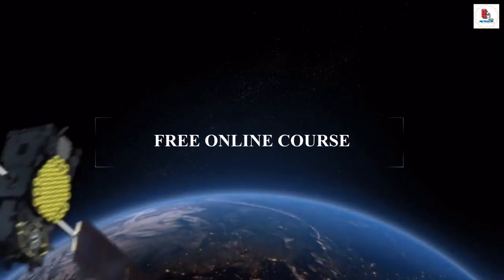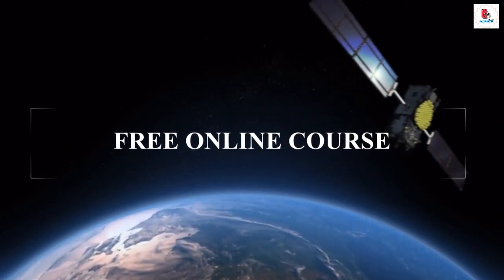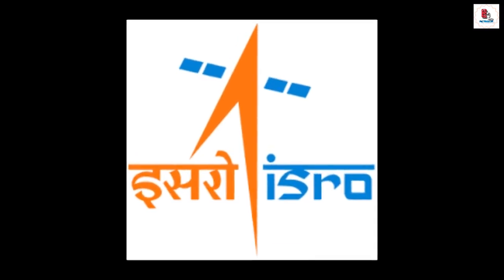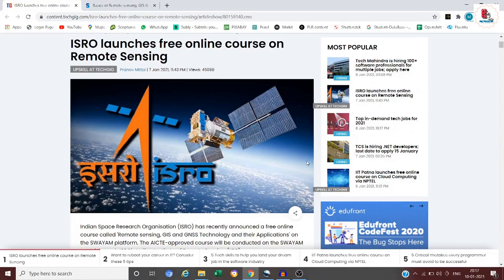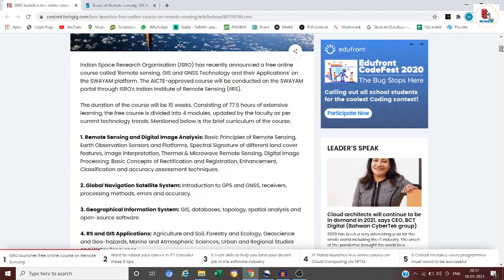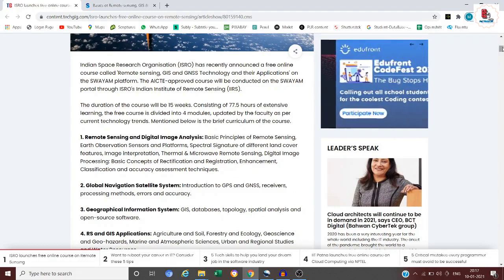Let me walk you through a free portal offered by one of the most reputed space research organizations in the world — that is ISRO. ISRO has launched a free online course on remote sensing, so let me scroll down for further details.